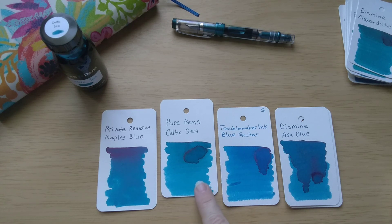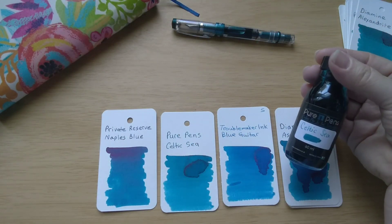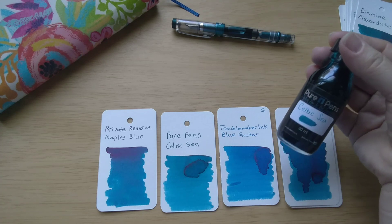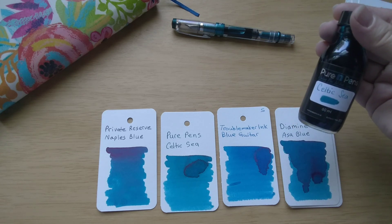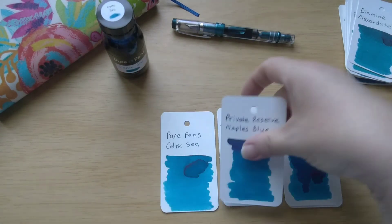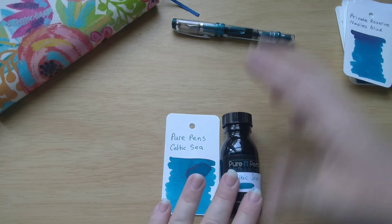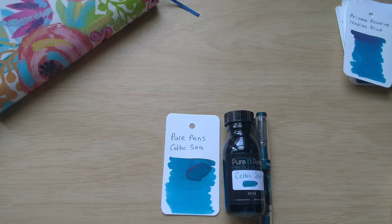So I think we're looking at these four. I think these are pretty close — the Blue Guitar and the Asa Blue. I just love Troublemaker Inks, but they're so hard to get. I hope Troublemaker starts putting out inks again very soon. These are similar but I think this one is just a bit lighter, so Celtic Sea might be a fairly unique ink in my collection. I'm really going to enjoy using this. If you haven't checked out Pure Pens and their in-house inks, definitely give them a look — they have lots of beautiful inks, so be sure to check out their website. That is our ink for today — I hope you enjoyed this video. Be sure to give me a thumbs up and please consider subscribing. Take care, bye!